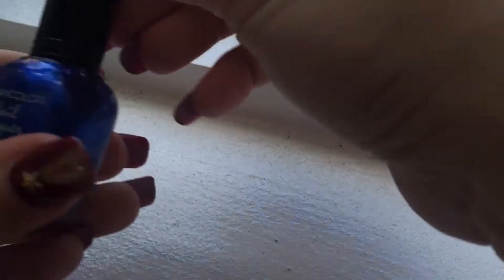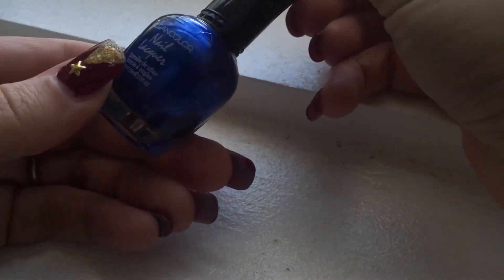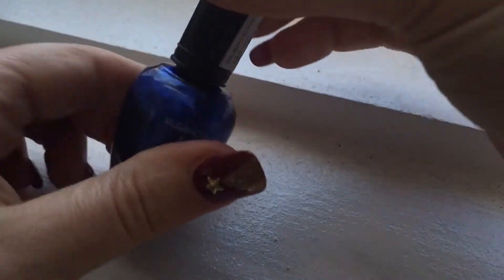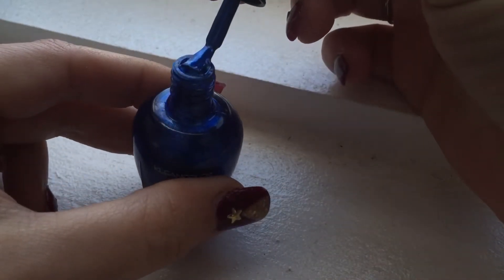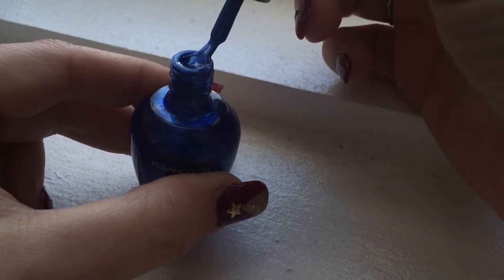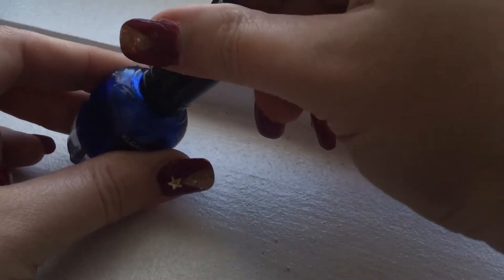And this here is metallic sapphire — that's a nice blue, I absolutely love that. And this here is metallic mango.